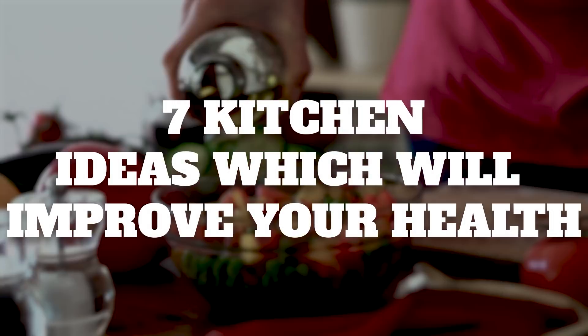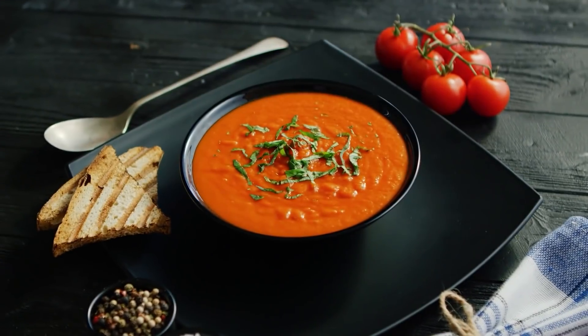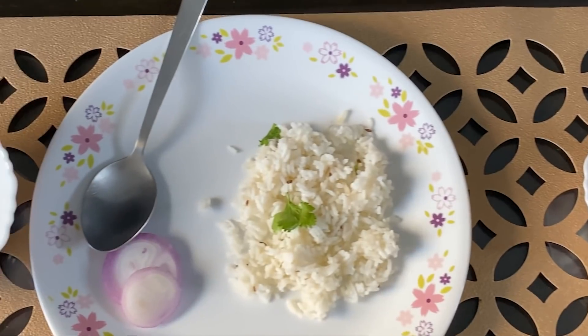So first, let's start with 7 kitchen ideas which will improve your health. Idea No. 1 is to eat your food in bowls. Generally, we use bowls only for wet food, like soup or oats, and we use plates for the rest of the meals. But you should consider eating in bowls. Let me tell you all the benefits which you can have if you start eating your food in bowls.